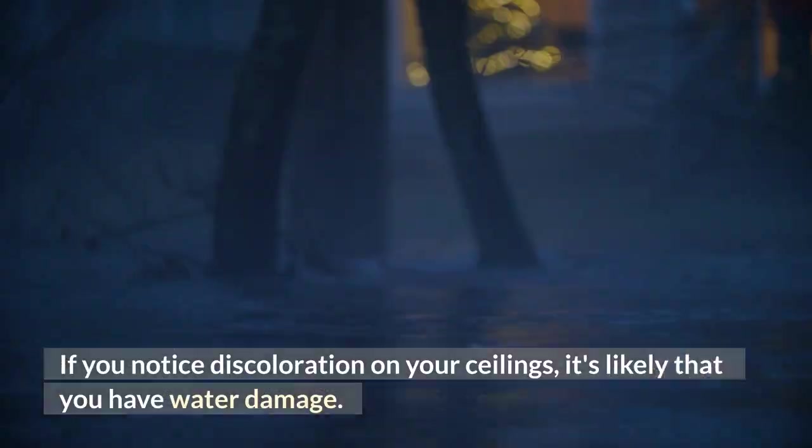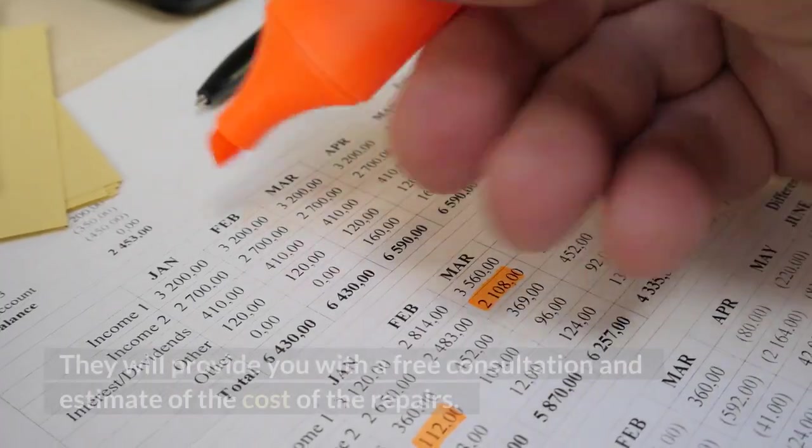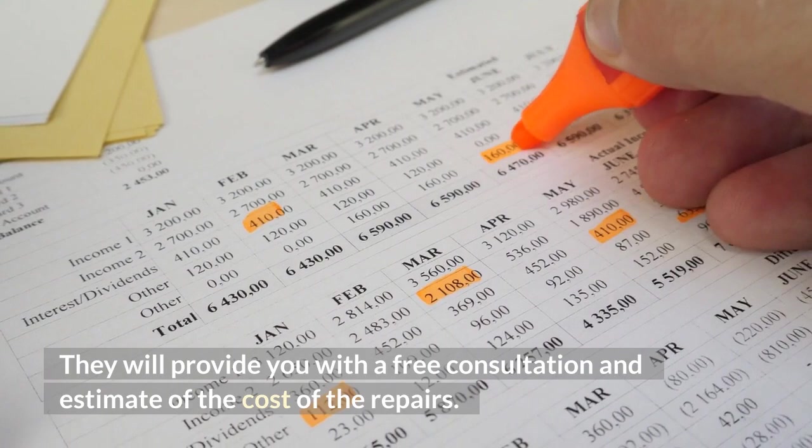If you notice discoloration on your ceilings, it's likely that you have water damage. You'll need to contact a restoration company. They will provide you with a free consultation and estimate of the cost of the repairs.